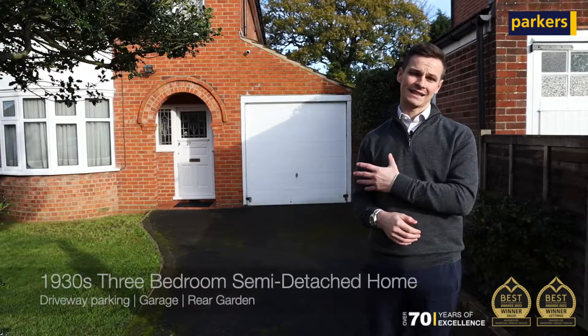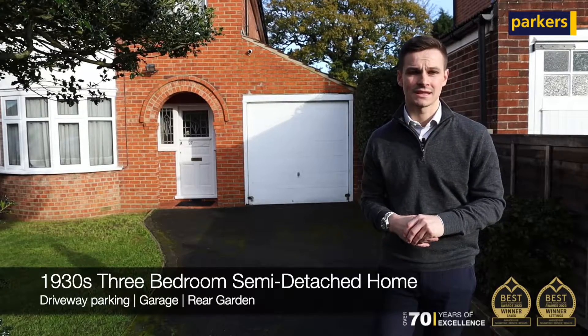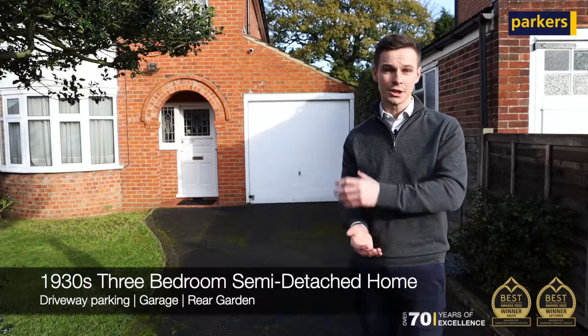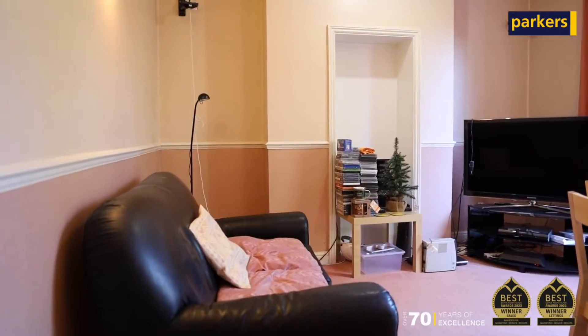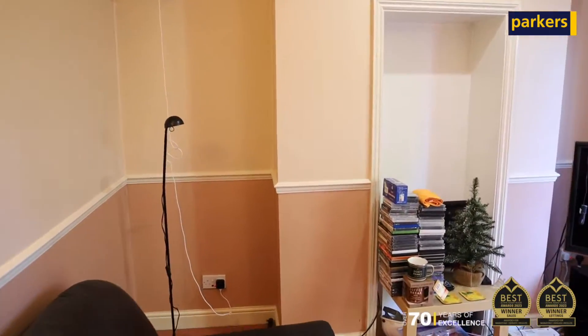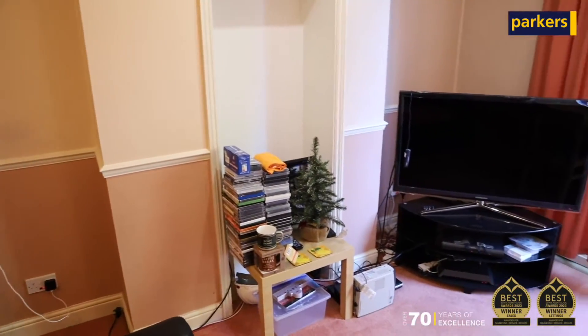The property itself is a classic 1930s bay-fronted semi-detached house with loads of potential to extend, which is why I love these houses so much. This one here is very original in design — you've got a living room to the front as well as a dining room, a separate kitchen, and then a tandem length garage, perfect for storage or cars.